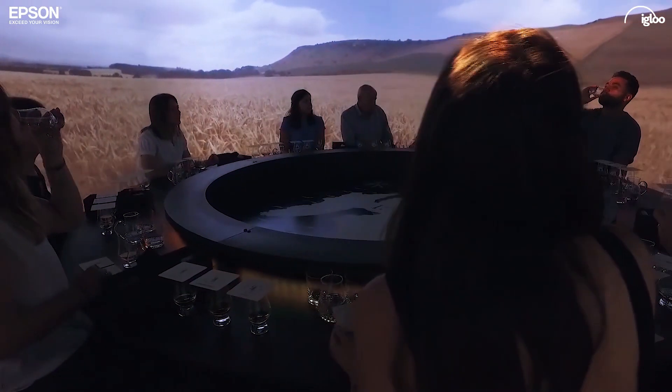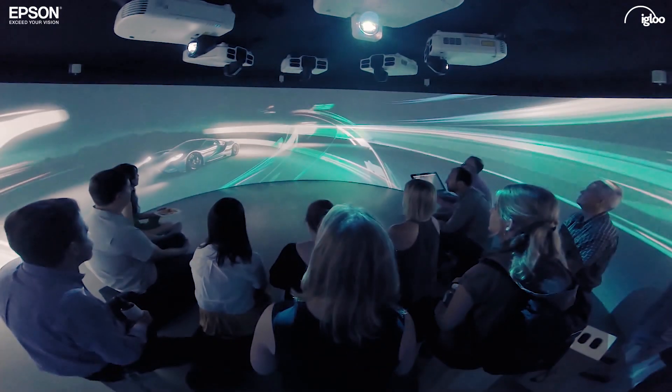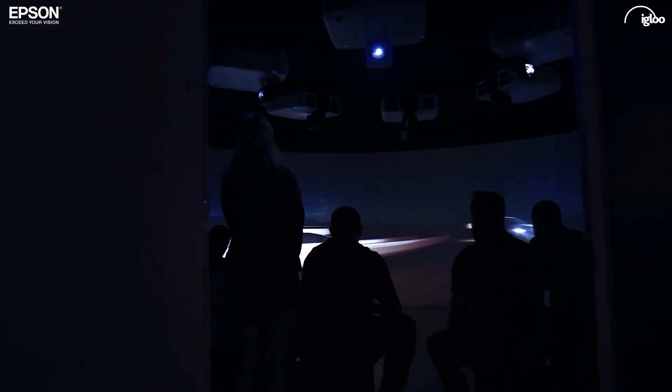Igloo offers a unique opportunity for companies to have a shared VR experience. A lot of companies come to us having created VR content for headsets. The beauty of this is you can get a lot of people in front of the same content. The projection system is key to the image.